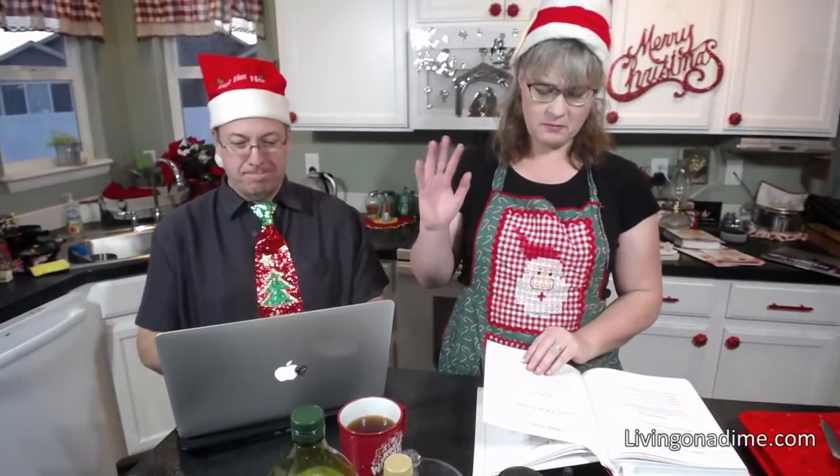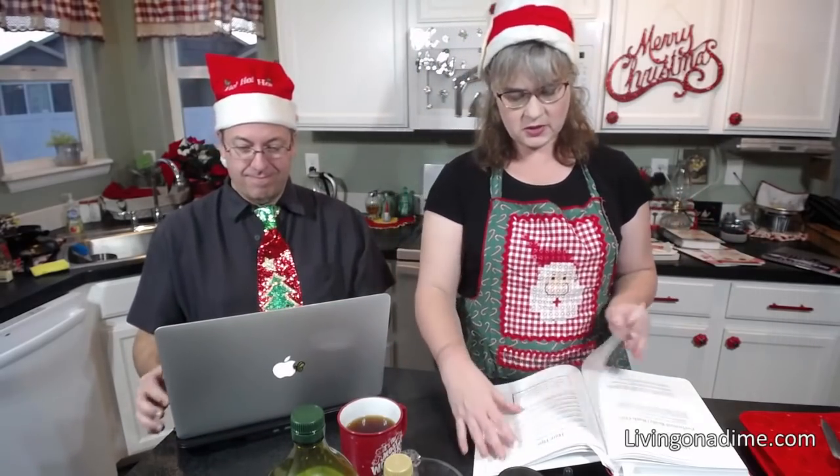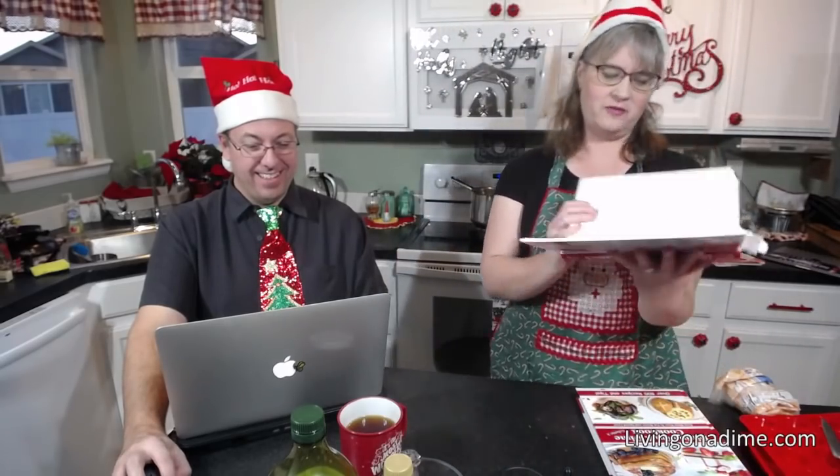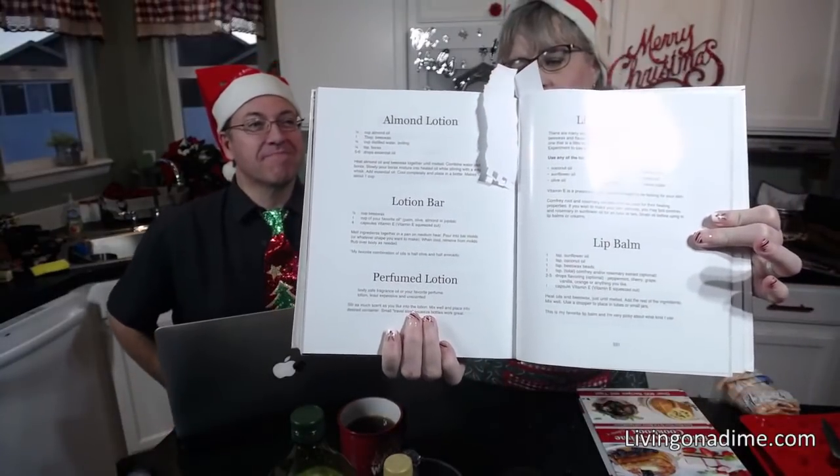Some of the things we have in Pretty for Pennies: milk baths, scented bubbles, bath gel, bath sachets, bath salts, bath bombs, oatmeal scrub, perfumed bath and body oils, massage cream and oils, facials, herbal baths, foot massage, hot oil treatment, leg wax, after bath splash, and solid perfume. We get to page 530 for our lotion bars and lip balm.